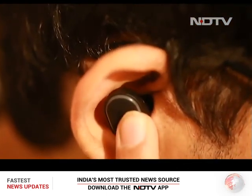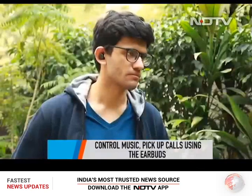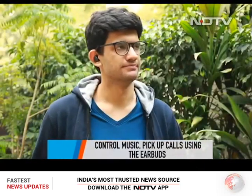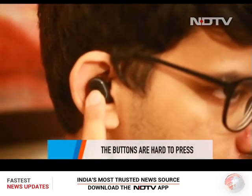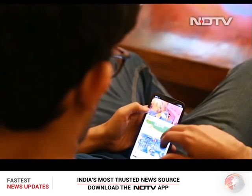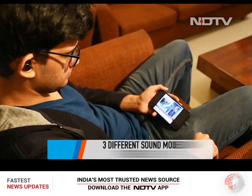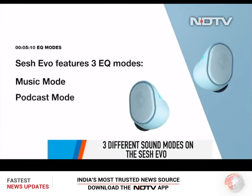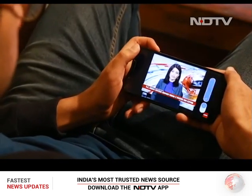Push buttons on each bud perform dedicated functions for controlling music and taking calls. However, the buttons were a little hard to press — the pressure can slide the buds further into the ear. Unlike previous generations with just one sound output mode, Skullcandy has added three different sound modes with the Sesh Evo: Music, Movies, and Podcast. We tested all three EQ settings, and to our surprise, Movie mode gave the best results.